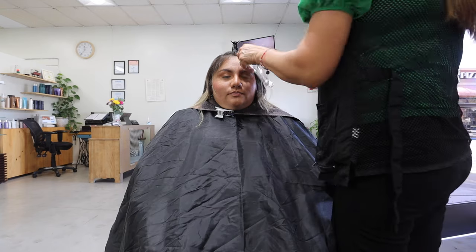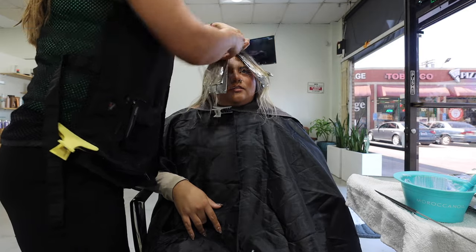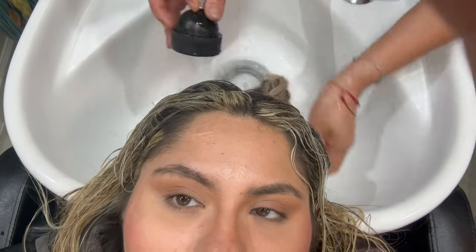Just got to the salon. I'm getting my hair washed right now — she's going to put a treatment in. I love this light because it makes my eyes look super hazel-y, which I feel like looks really good.